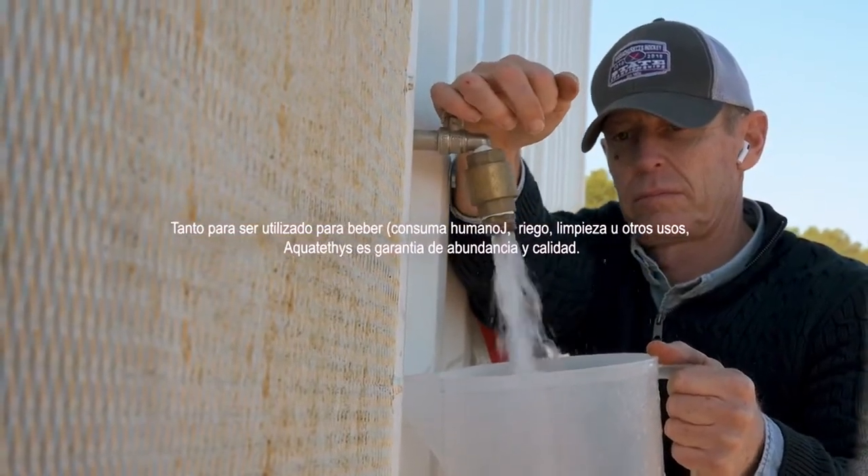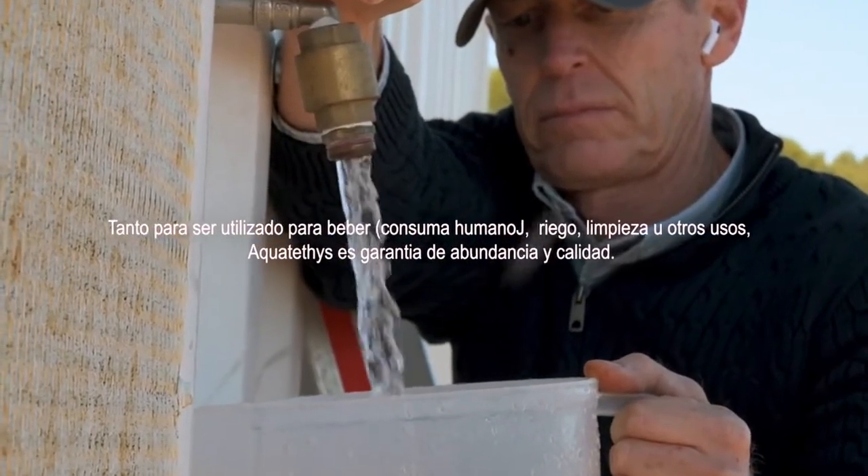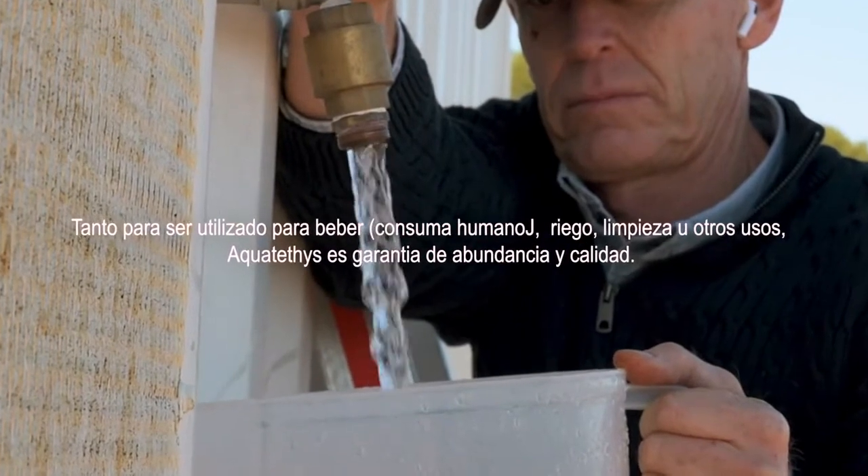Whether you need water for drinking, for irrigation, cleaning, or any other use, Aquateti's is a guarantee of abundance and quality.